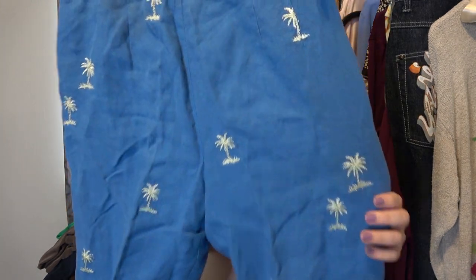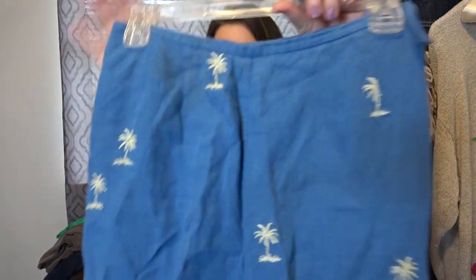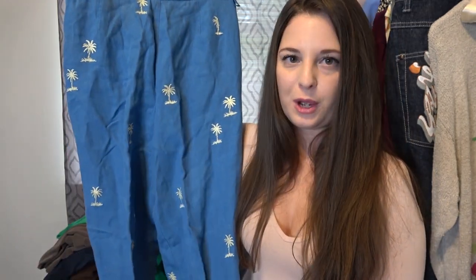These next pair of pants are by Talbots. They are 100% pure Irish linen — they're blue and they have this fun palm tree print on them. They are flawed though; there is some yellowing. I'm going to try to get that out, and hopefully it will come out, because if so I think these will be some fun tropical pants someone can wear on their vacation.